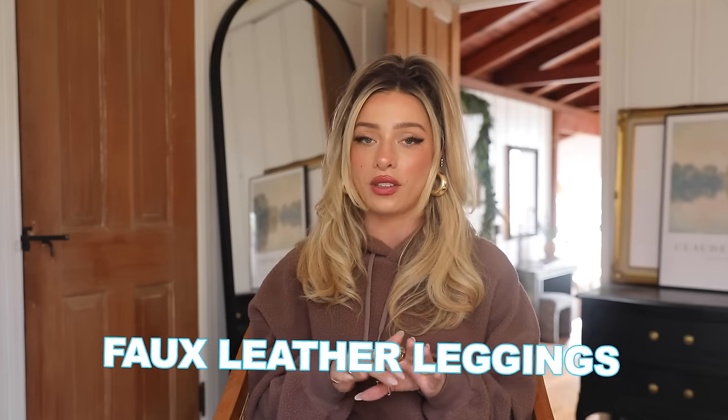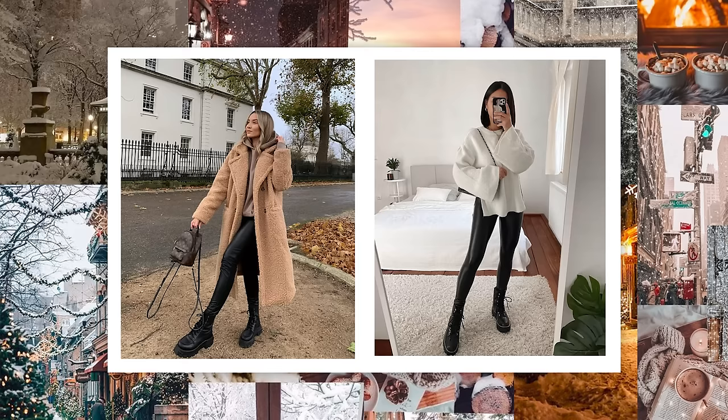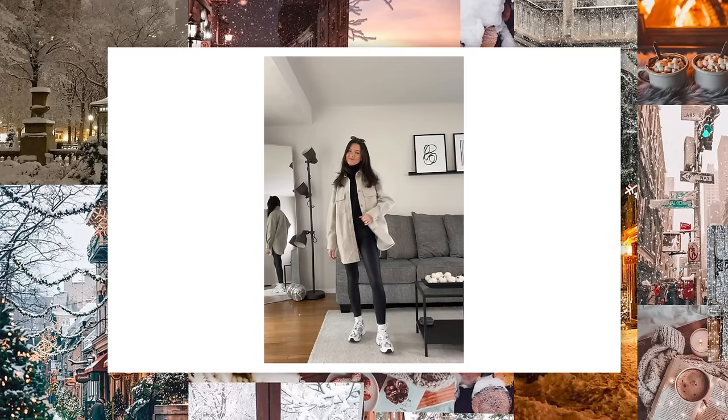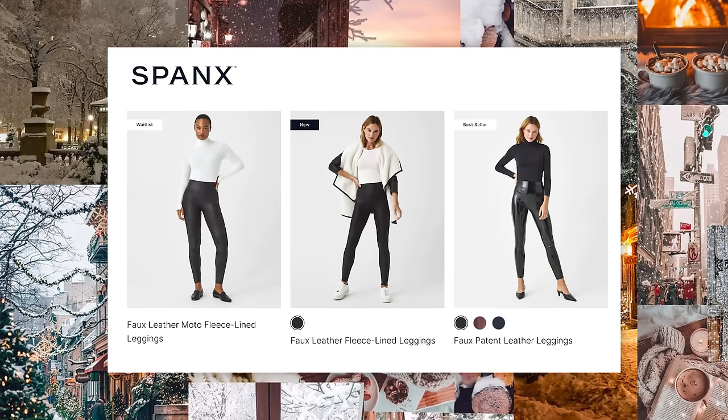The most important part for the winter wardrobe essentials is going to be your base layers. They're not the most fun, but they are absolutely necessary and very functional. First thing I want to talk about as a base layer is faux leather leggings, because they're so fashionable and also really great for keeping you warm. They kind of just trap in your heat and they look great with winter wear. You can also wear them under things because they are a thin enough layer.